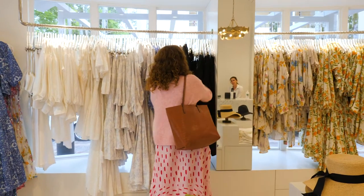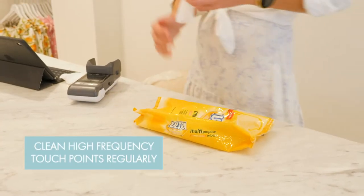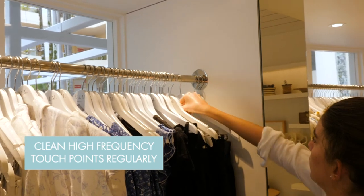You'll know best within your shop where customers are most likely to put their hands. Things like clothes hangers and handrails are obvious areas. These should be cleaned regularly.